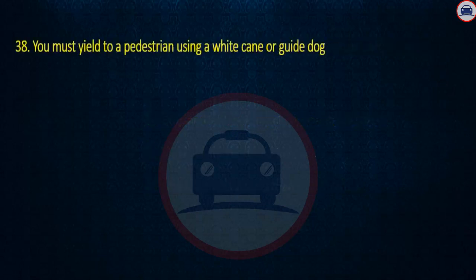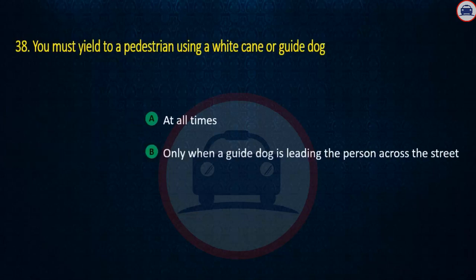Question 38. You must yield to a pedestrian using a white cane or guide dog: At all times, Only when a guide dog is leading the person across the street, or Only if a crossing guard is present. Answer: At all times.